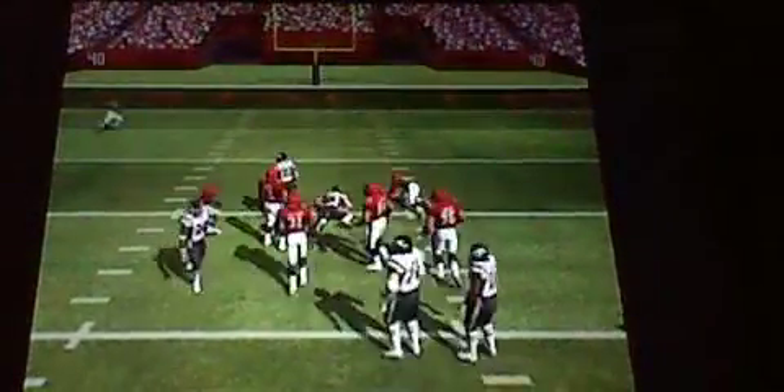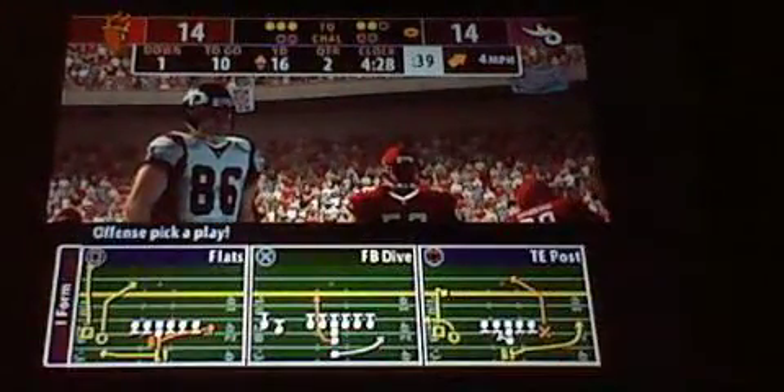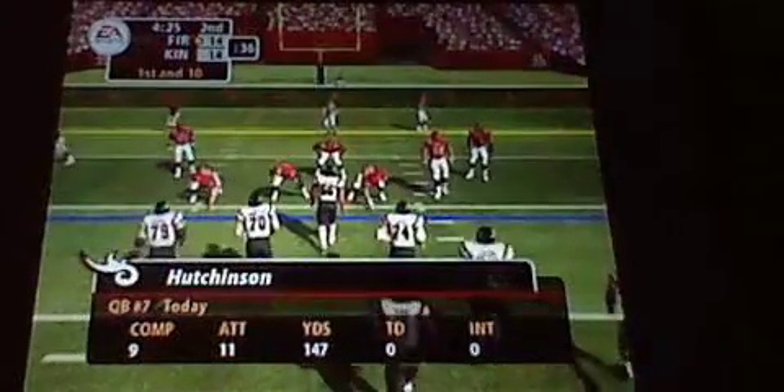The snap from the I formation. With the throw, he hits his receiver. He leads at the 20. Hutchinson has been perfect on this run. Yeah, what happens? You get into a rhythm. The way this guy is throwing, he's going to stay in that rhythm until the defense knocks him out of it.